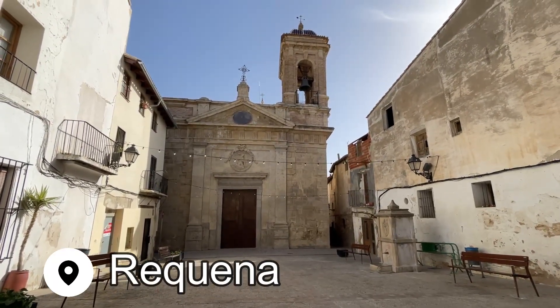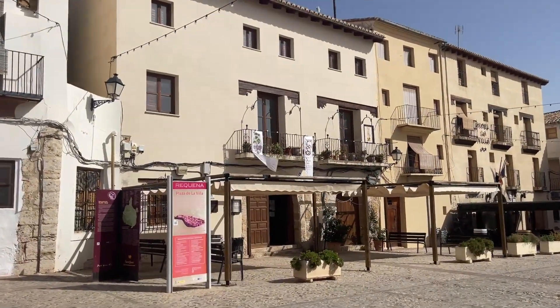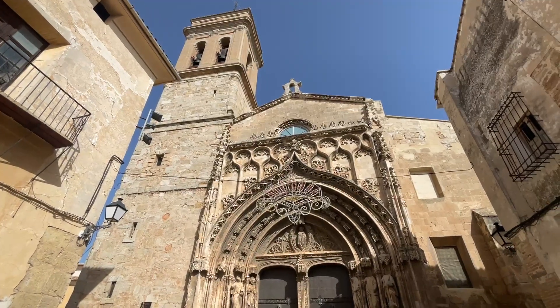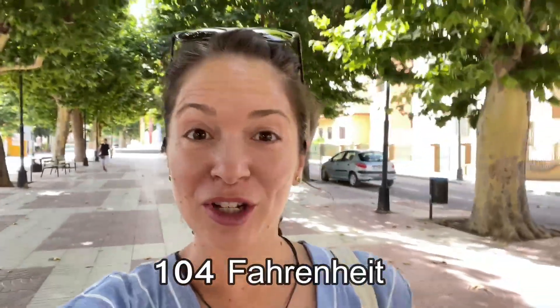Wine lovers will not want to miss a day trip to the Utiel-Requena wine region. This is a bit of a trek for a day trip, but I promise it is well worth it if you want to sample some delicious local wine and explore some of the history of this region. We took a slow train from Valencia — it took about two hours — but we're here and ready to try some wine. It's about 40 degrees, but hopefully it's air-conditioned inside. Some of the wineries are in caves, so it should be a fun day out.